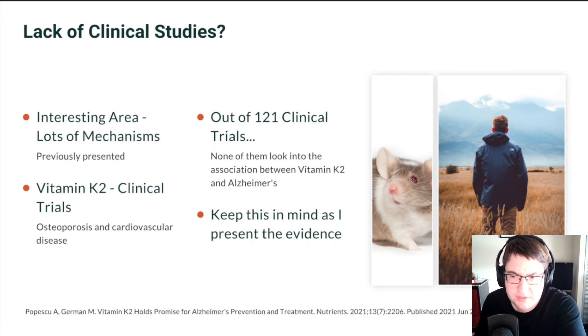Vitamin K2 has the ability to work through a number of mechanisms that I have gone into in my overview, but there are no clinical trials of vitamin K2 in Alzheimer's disease. This is very interesting, because vitamin K2 has been researched on topics such as osteoporosis and cardiovascular disease, but out of the 121 clinical trials of vitamin K2, there are none that explore the connection between vitamin K2 and Alzheimer's.